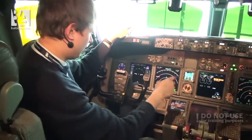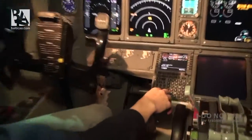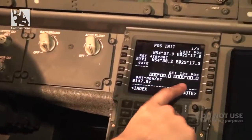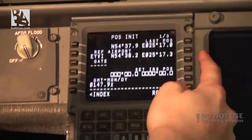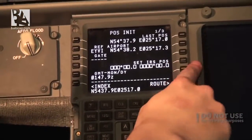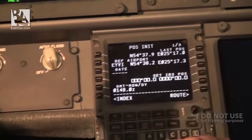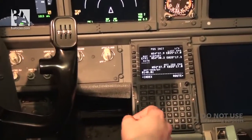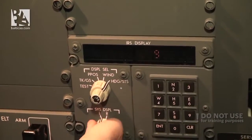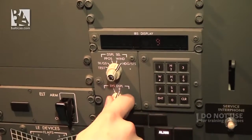Now I will go to the flight management computer - it's now asking me for the IRS position. Our current position will be approximately the same as the last position, so I insert it here. We can also check the status: it's showing nine minutes for the left system and nine minutes for the right system.